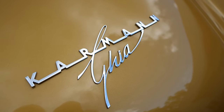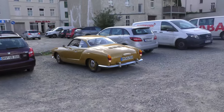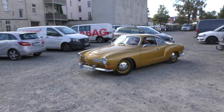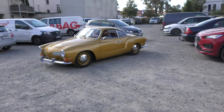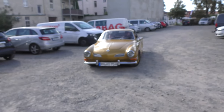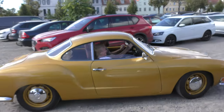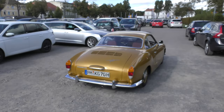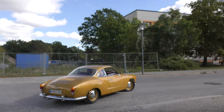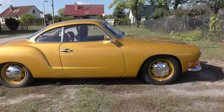The Type 14 was a major success with over 445,000 units produced across its near two-decade production span. Adored for its striking design, affordability, and reliability, it remains a beloved classic today. In the current classic car market, the Karmann Ghia Type 14 is appreciated for its enduring style and the relative simplicity of its mechanics, thanks to shared components with the ubiquitous Beetle — ensuring its status as an iconic piece of automotive history.